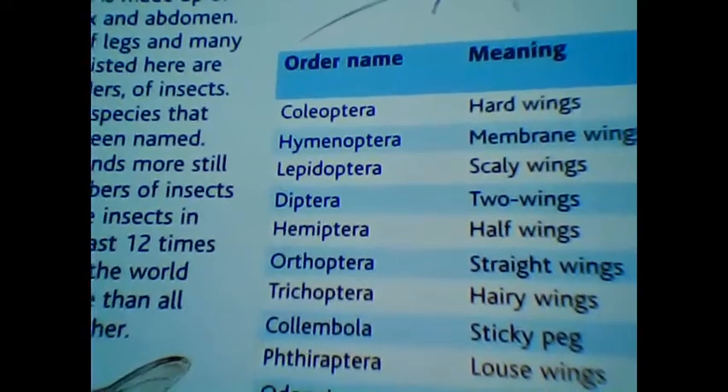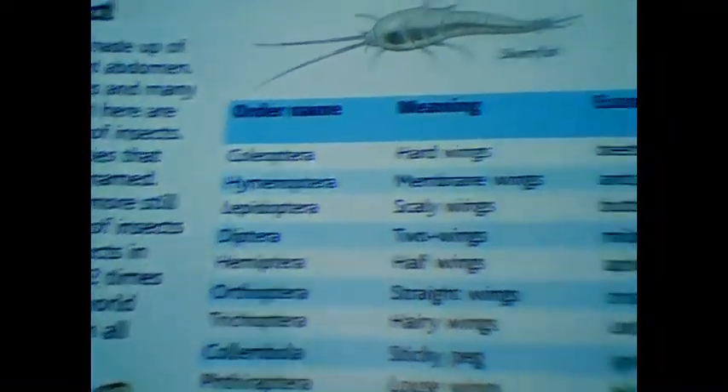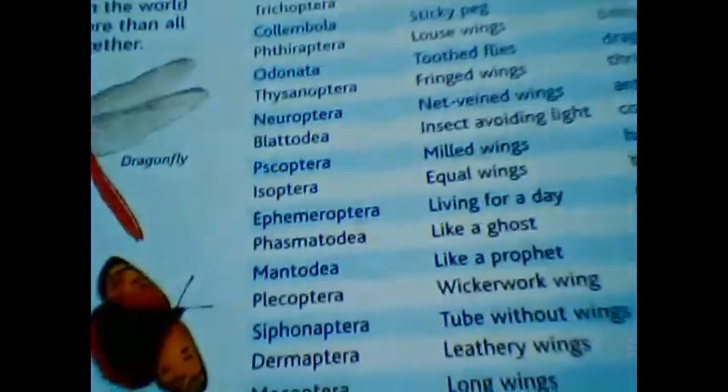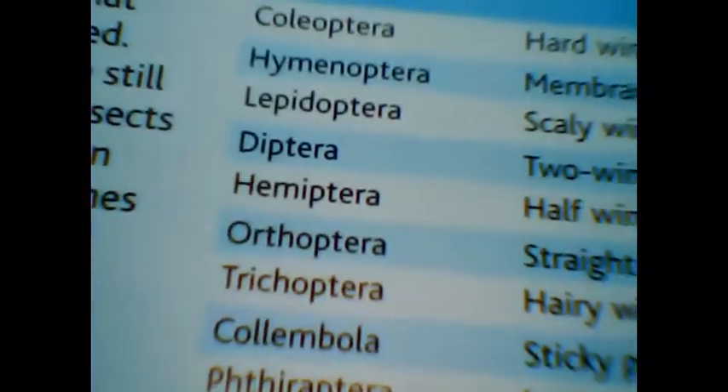So Coleopterans are those insects that have hard wings. For example, beetles — I have a collection of beetles I can share with you. This is one of the beautifully colored beetles. As you can see, the surface is iridescent with multiple colors. The elytra — the hard wing covering — is tough and protective. This belongs to the order Coleoptera.